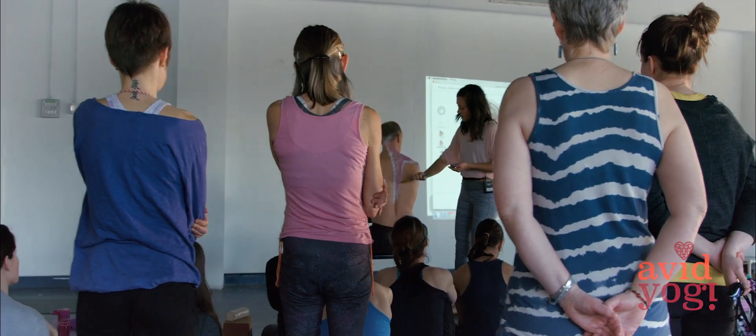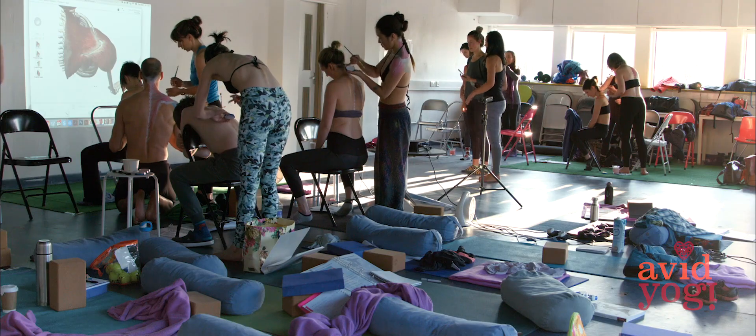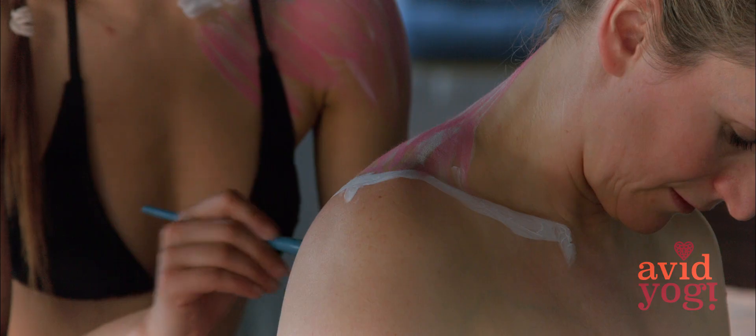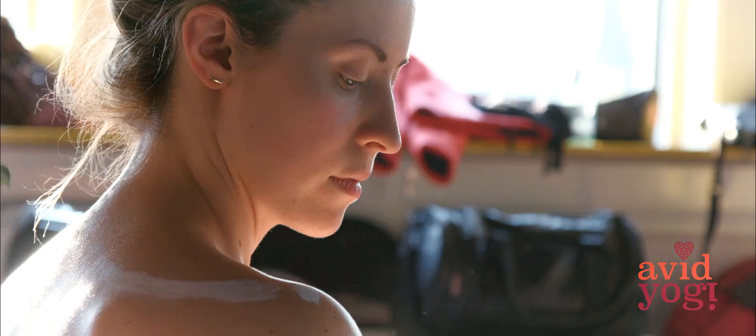In these five weekends I am running as Avid Yogi yearly, and they run from March to July. If you're interested in finding out more about the course, you can visit my website AvidYogi.com and be in touch by email, or you can follow me on social media on Facebook, Twitter, or Instagram.